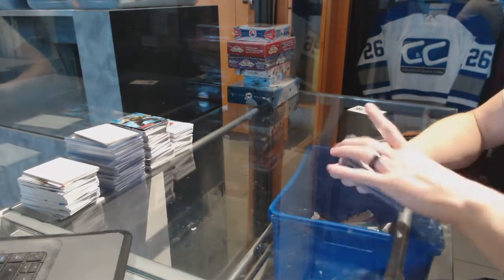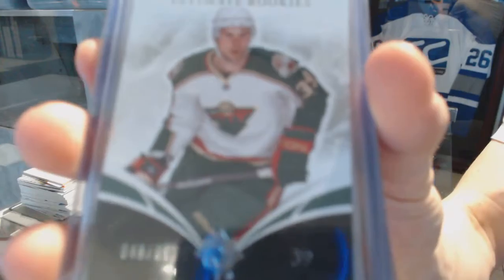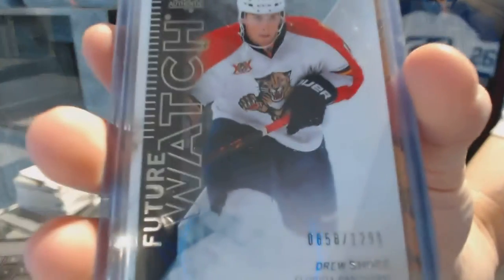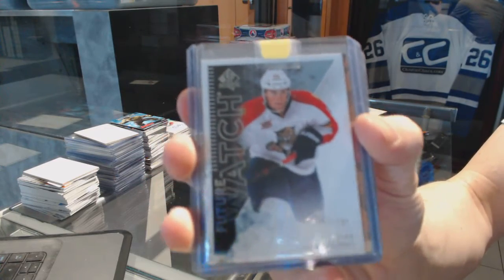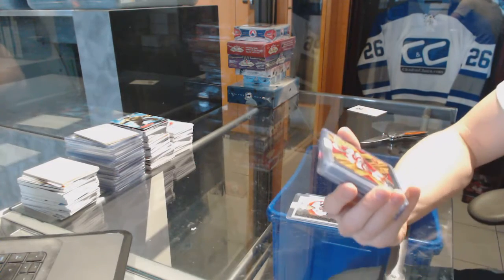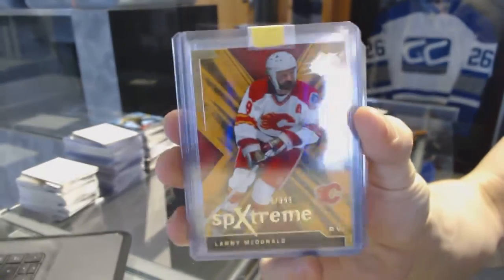We've got a 1011 Upper Deck Ultimate rookie card numbered to 399 for the Minnesota Wild, Nate Prosser. We've got a 1314 SP Authentic Future Watch rookie numbered to 1299 for the Florida Panthers, Drew Shore. We've got an 0708 SP Extreme numbered to 999 for the Calgary Flames, Lanny McDonald.